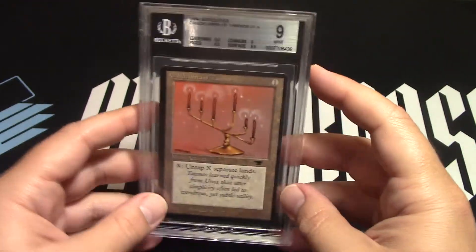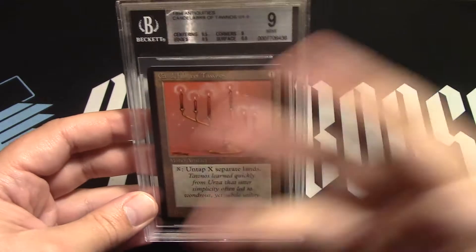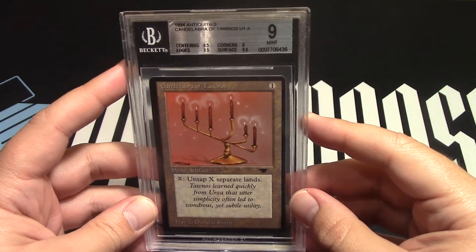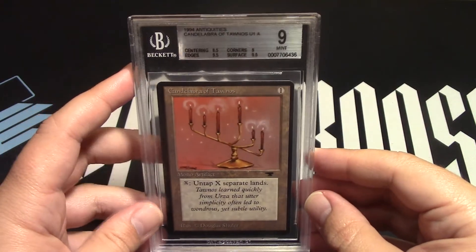There it is. Hope you liked it, hope you want to see it again. Hit the like button, subscribe, make a comment, maybe make a bid — watch the auction, it's fun.